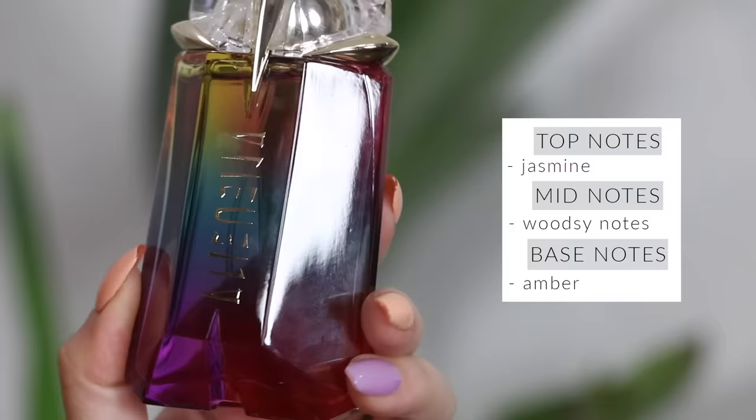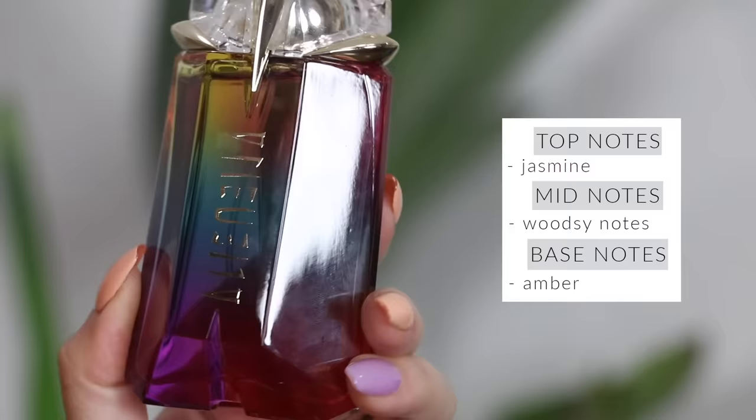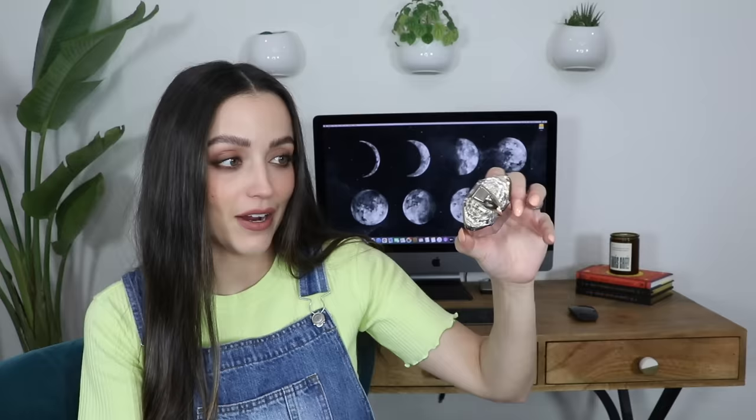I purchased this Mugler Alien perfume based on the packaging alone — I thought this was the most beautiful bottle I'd ever seen. While it does smell really nice, for some reason on me it doesn't smell the best and ends up giving me a headache; it's a little too heavy. But I sure do love this bottle — when it catches the light it looks so beautiful on my vanity. I will definitely wear it, but very sparingly. I can see why so many people like it; it's a very warm and cozy scent.